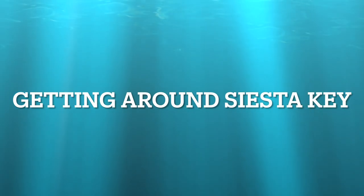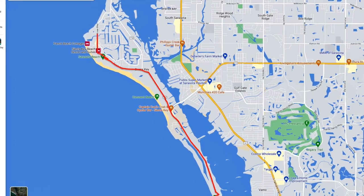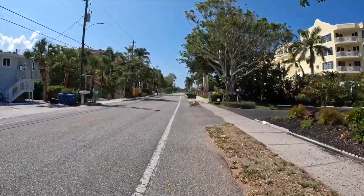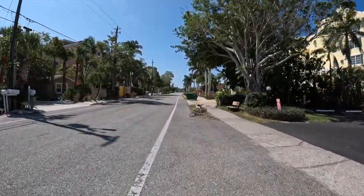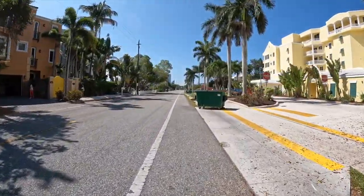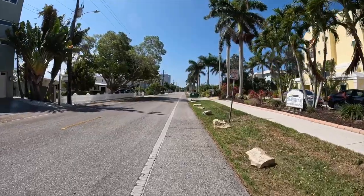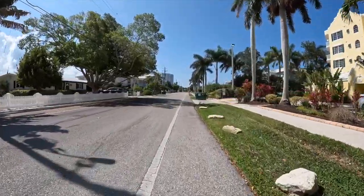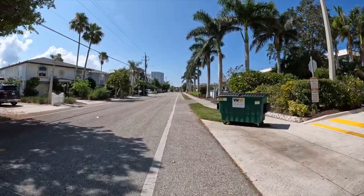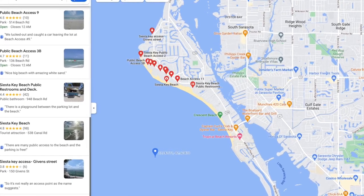Once you're on the island, navigating Siesta Key is about as easy as it gets. Beach Road is the backbone of the entire key and runs nearly its entire length. Outside of the short stretch of Ocean Boulevard, which comprises the majority of Siesta Key Village, it's pretty much the only road you'll need to navigate. I'm a big fan of biking around town when you're on vacation. Siesta Key is flat everywhere, and there's a nice bike lane that runs parallel to Beach Boulevard in its entirety. Downtown Sarasota is close enough to visit by bicycle if you're feeling adventurous. Biking is a great option because parking spots in the village and at beach access points are at a premium.